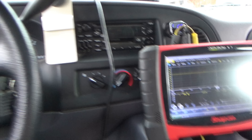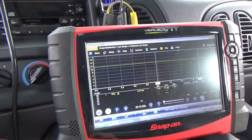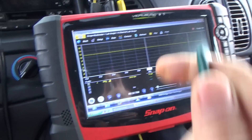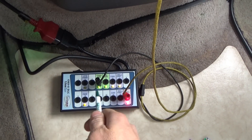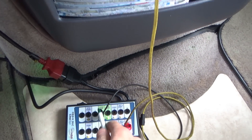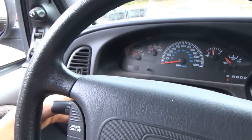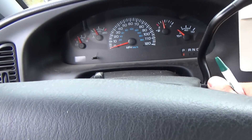So we have two issues here: yes, the throttle body is getting a bit dirty, but why is it resetting the memory for the IAC? And it's cranking really sluggish — it does fire up, but I want to put the scope on the DLC connector pin 16, with ground on pin 4, and see what the voltage is. Right now we're at 11.4V with the headlights on and the key on.